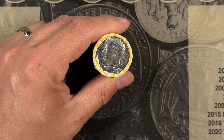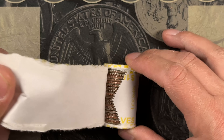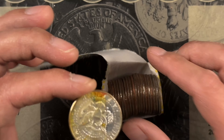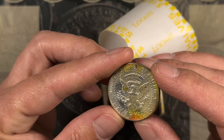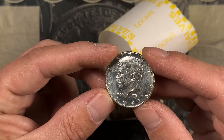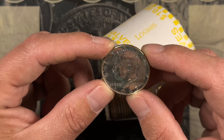This is roll number 25, our ender. Let's see if it's got any friends — not seeing any. We've got a slightly toned — I'm going to call that toning — 1967 40 percent Kennedy proof. It's got a little bit of the ring of death on it, but we don't find these too often, so we'll take it.